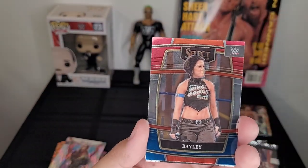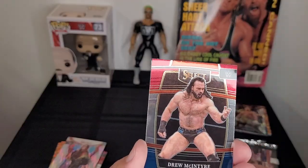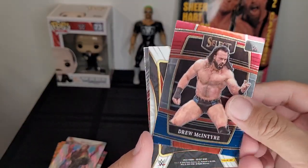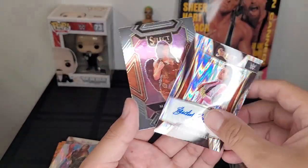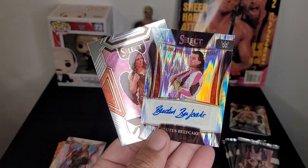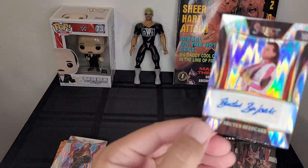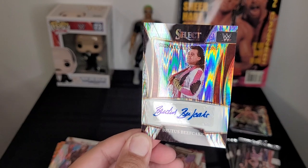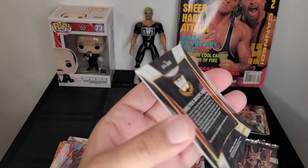Bayley, former multiple-time Women's Champion. Oh, another Drew McIntyre. Look at that — they spoiled it by having it turned around, but wow — you've got an autographed Brutus the Barber Beefcake card! And Mandy Rose as well, but that autograph — wow, that is pretty cool!